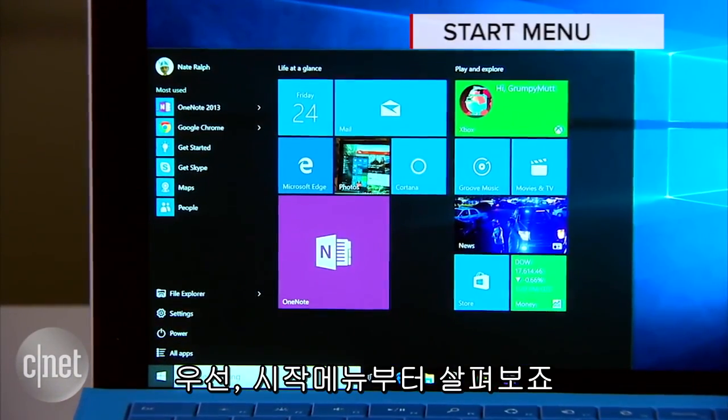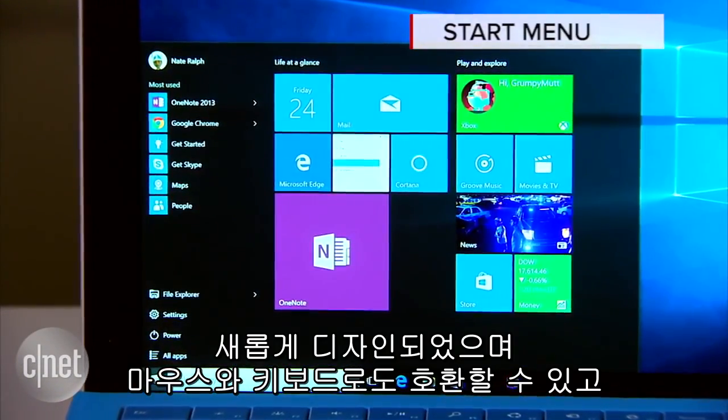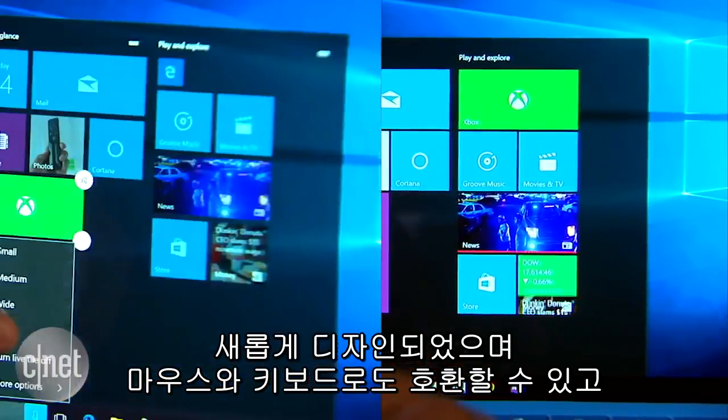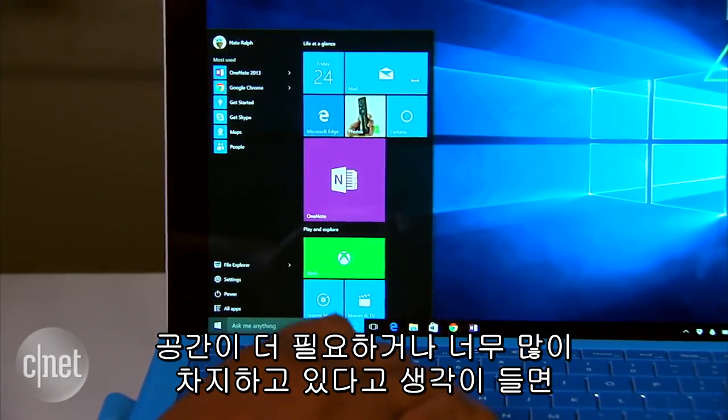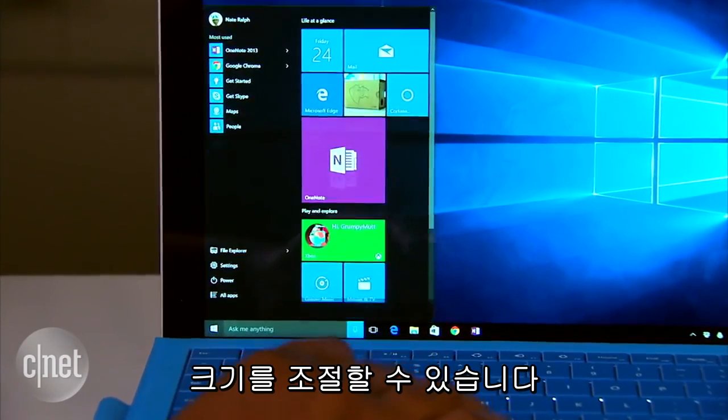First up is the Start menu, which has been completely redesigned to make a little more sense on devices with a keyboard and mouse, without ruling out touch users. You can drag on the edges to resize it if you want a little more room or you think it takes up too much space.